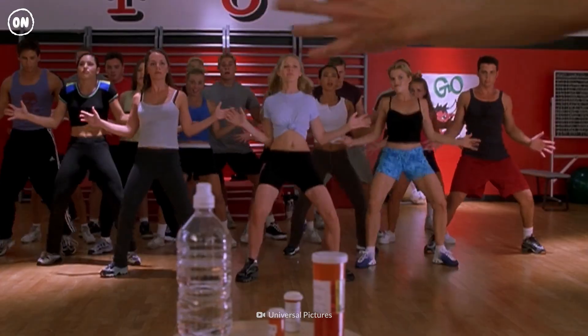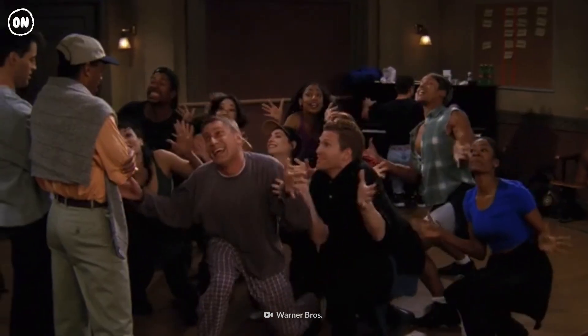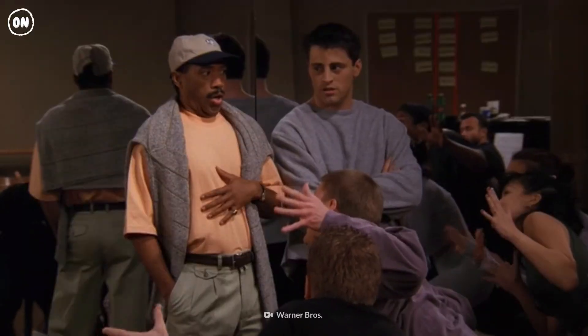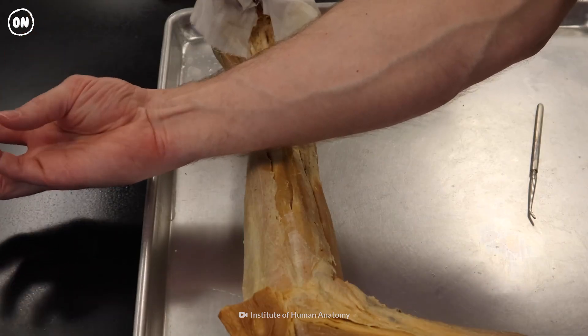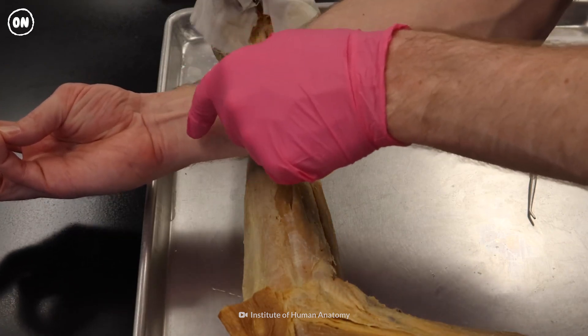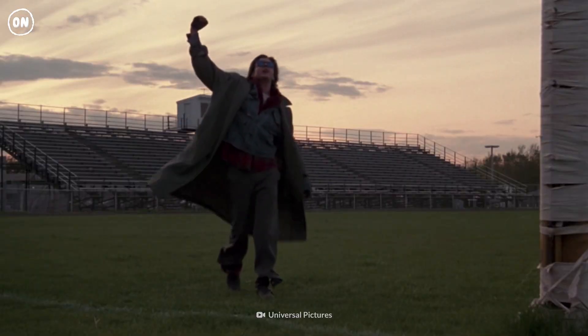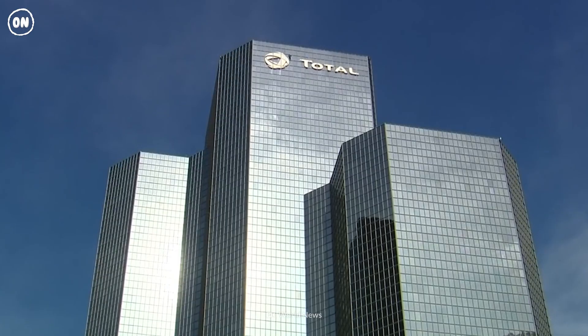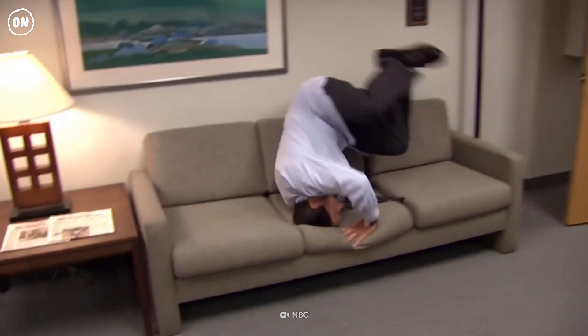Despite this, about 86% of modern humans still have the palmaris longus. Are you one of them? Put your pinky and thumb together. If you see a long tendon-like structure sticking up in your arm, you're part of the majority. Today, the presence of the palmaris longus has no bearing on a person's grip strength.